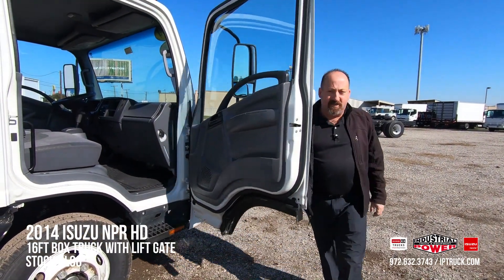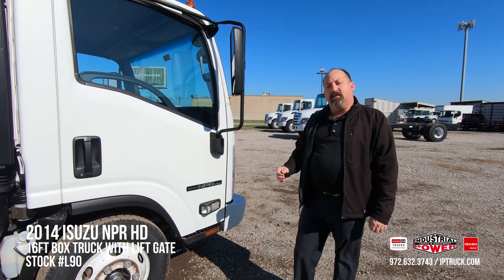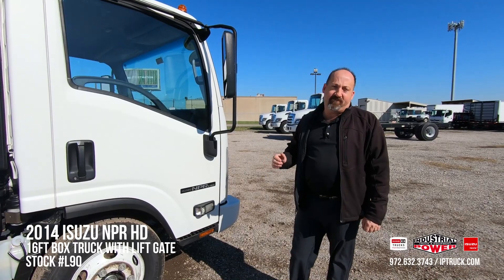A lot of people aren't aware of this, but Industrial Power has been an Isuzu dealer for over 30 years. So we know what it is to give service before, during, and after the sale.